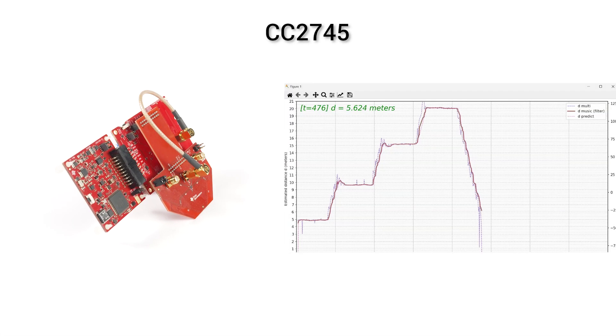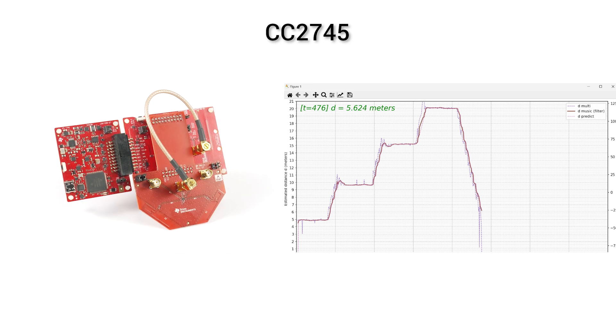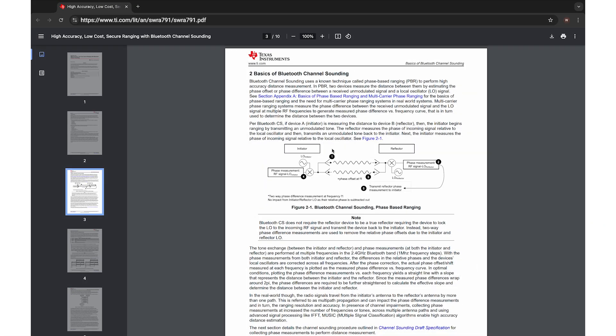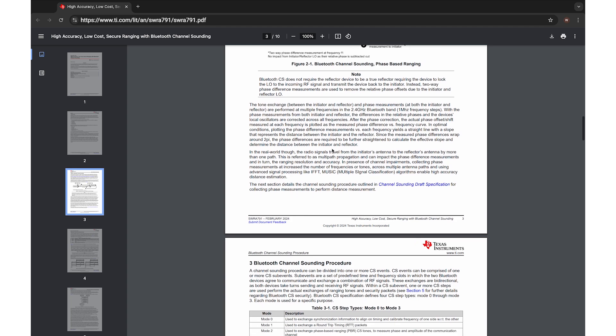To help you get up to speed with channel sounding, TI provides out-of-the-box algorithms to enable quick testing and customization, as well as evaluation models and reference designs for antennas, and many more tools and software packages for both Bluetooth 6 and channel sounding evaluation.